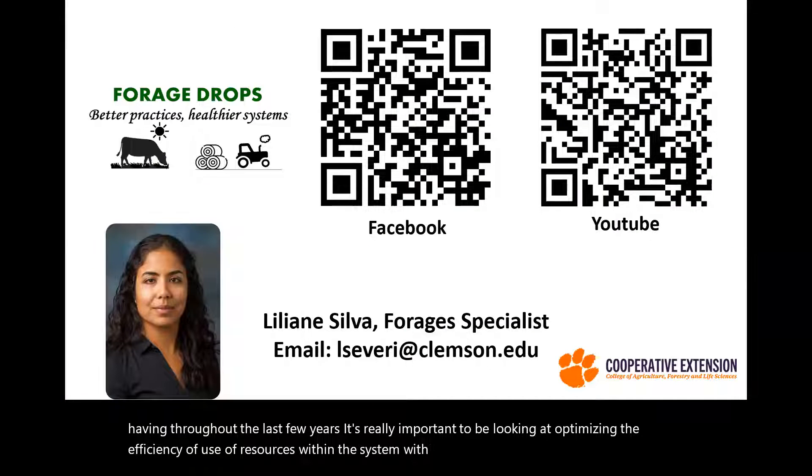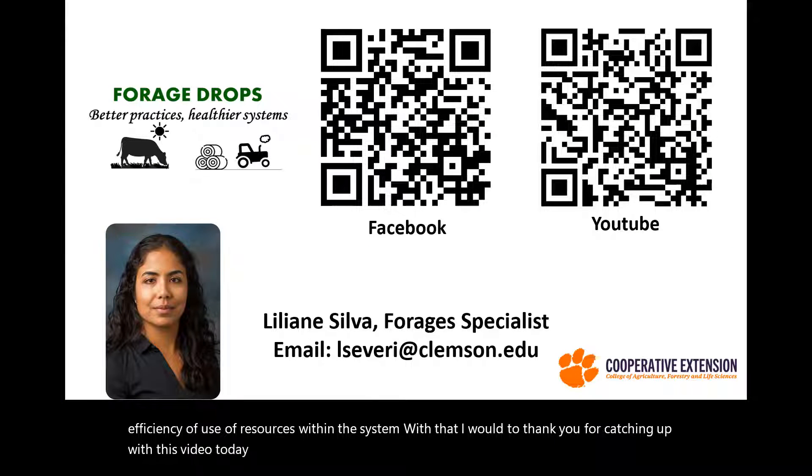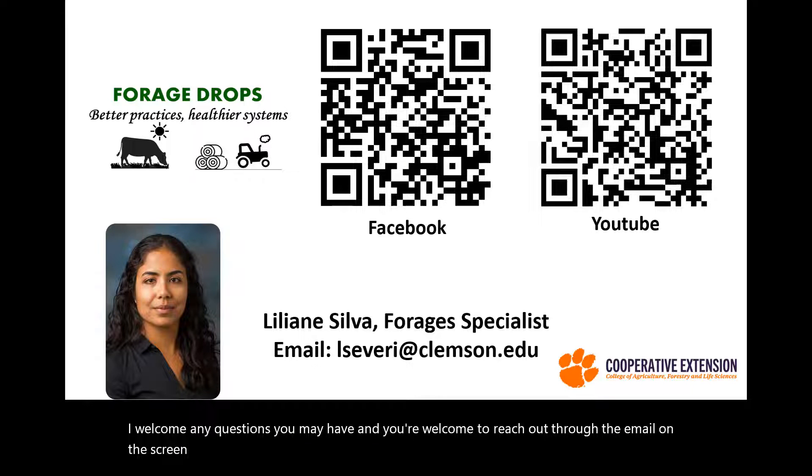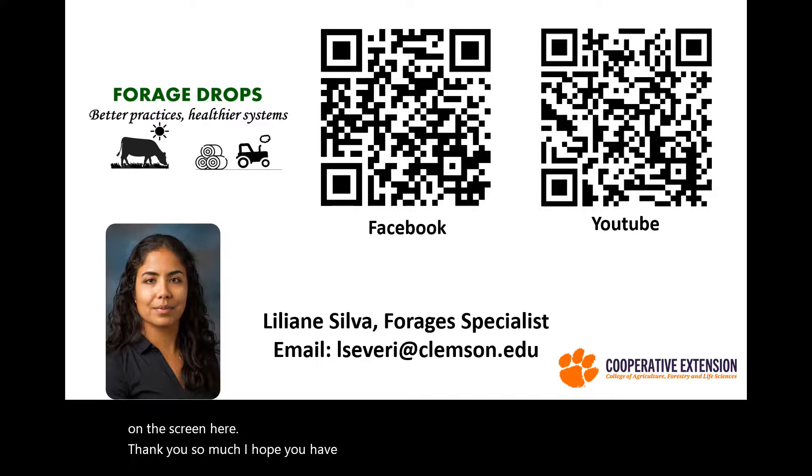With that, I'd like to thank you for watching this video today. I invite you to check the Facebook and YouTube page for Forage Drops, where more information is shared weekly. I welcome any questions you may have — feel free to reach out through the email on the screen. Thank you so much. I hope you have enjoyed the Forage Quality series, and until the next video.